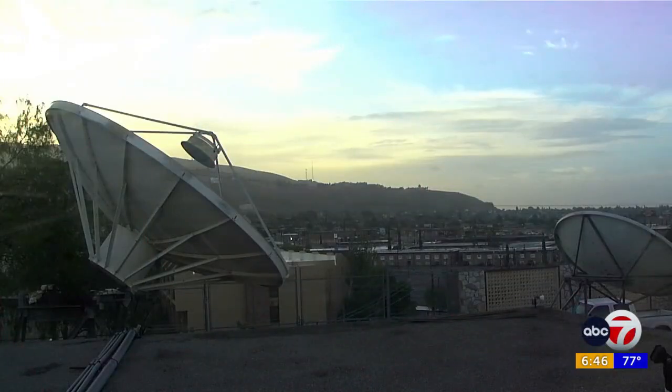Welcome back. Coming up on 6:47, your look at weather and traffic on the 7s. We take you now to a live look outside with our ABC7 weather deck.